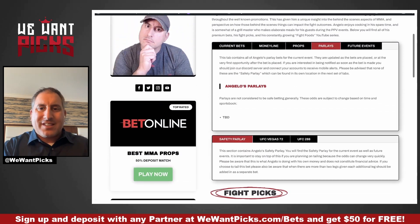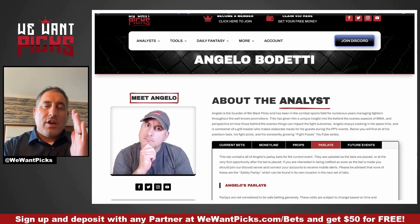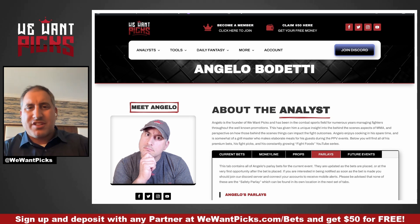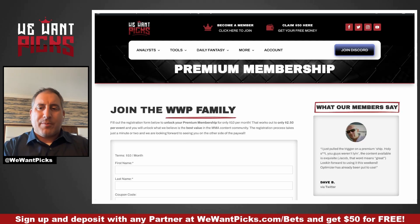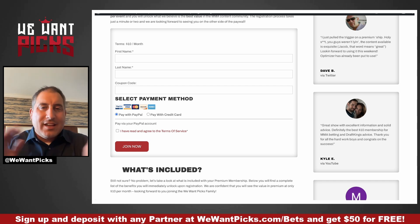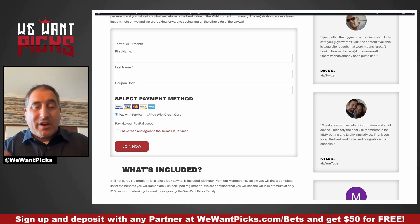Here's all the bets, all the picks — this is the exact same experience you're going to get with every other analyst on the site. Wewantpicks.com, it is $10 a month. Just click 'Become a Member,' sign up, and you will unlock everything you could ever imagine. If you want that free $50, it's wewantpicks.com/bets — sign up using any one of our links, make a deposit, and we will send you 50 bucks as a thank you.